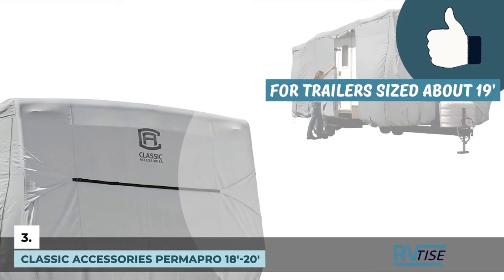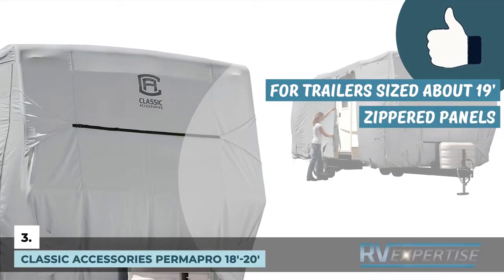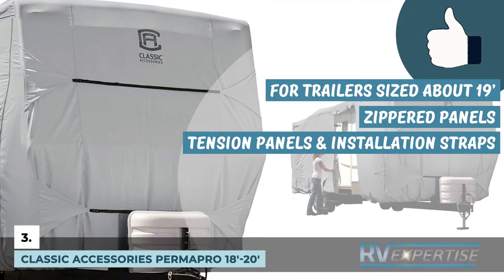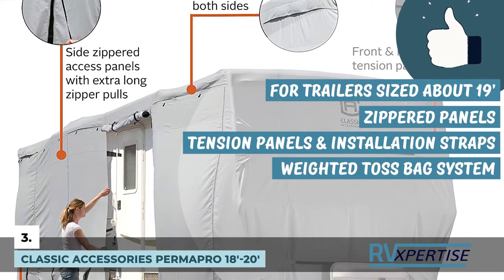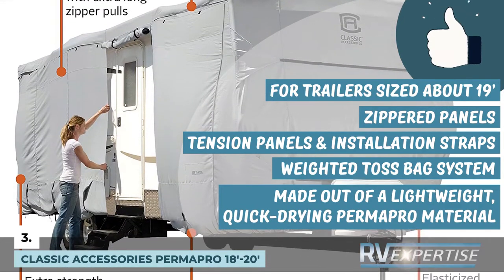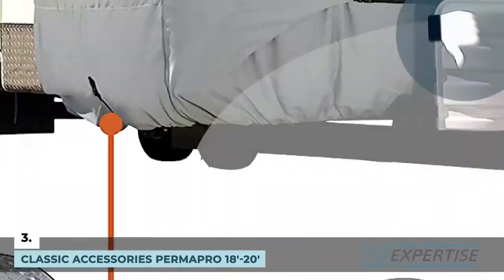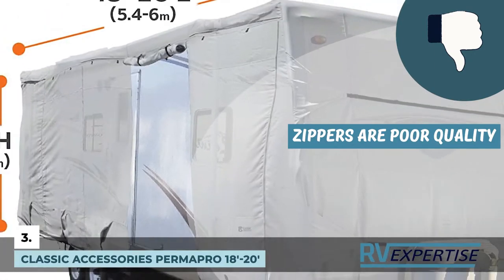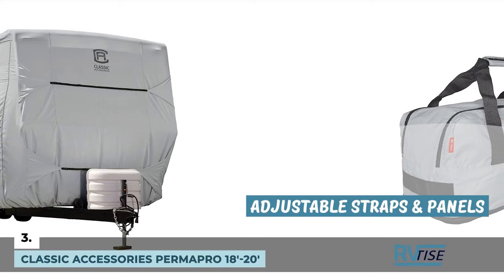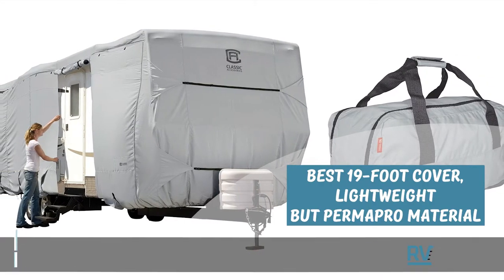Its pros are: it is a perfect fit for trailers sized about 19 feet. Zippered panels allow easier access to the trailer. It has tension panels and installation straps that help tighten the cover, and a weighted toss-bag system eliminates crawling under the trailer for strap tightening. It is made from a lightweight, quick-drying Permapro material that protects your trailer against all kinds of weather conditions. However, the zippers are poor quality and separate from the metal zipper upon fastening. Bottom line: it has a zippered panel, adjustable straps and panels, and is the best 19-foot cover made from lightweight yet strong Permapro material.